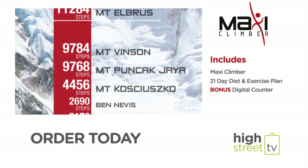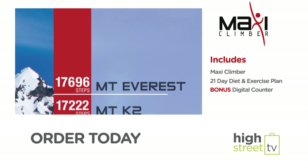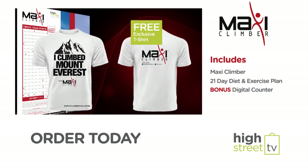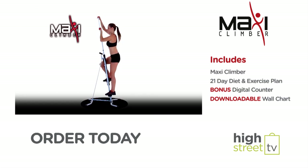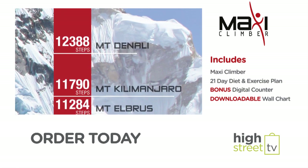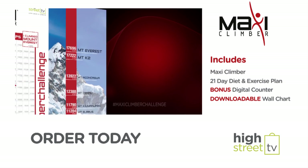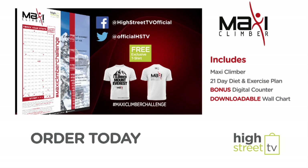Want to take your fitness to the next level? Take the MaxiClimber challenge and climb Mount Everest in the comfort of your own home and earn your exclusive free 'I climbed Mount Everest with MaxiClimber' t-shirt. Simply download the MaxiClimber chart and track your progress to all new heights of fitness, ticking off famous landmarks and the world's mightiest mountains on your climb to the summit. When you reach the peak, share a photo with your completed chart on social media using the hashtag MaxiClimber challenge and we'll send you a free t-shirt.